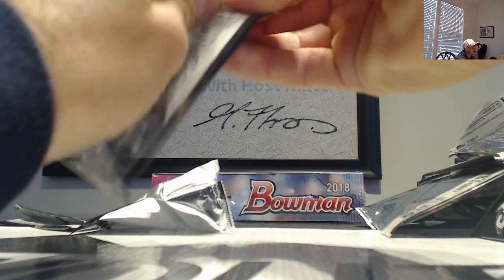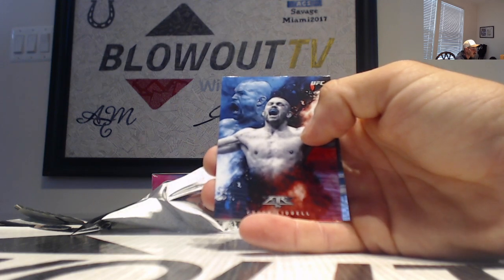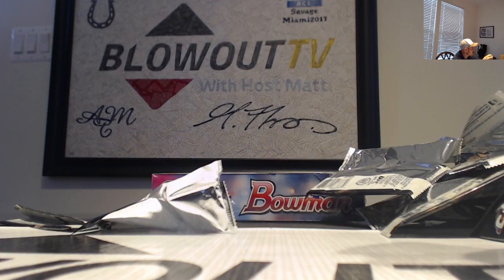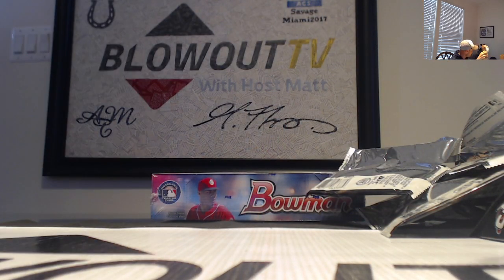Final pack to finish up the box of 2017 — we've got Chuck Liddell fire insert. And that will conclude the box break. Nick, I appreciate it as always buddy. I will get all this stuff packed up and it will ship out first thing on Monday for you.